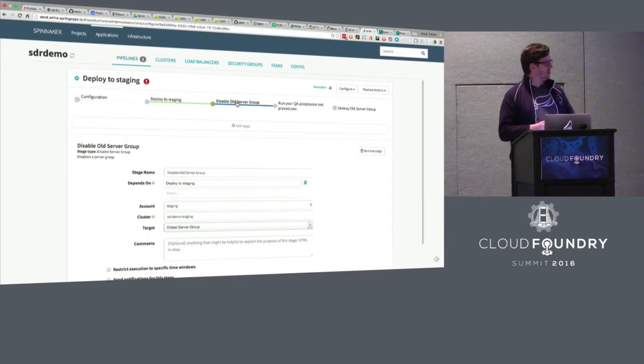In this pipeline, it deploys my app into staging — essentially like doing a CF push job, pushing it up into my staging space. The next step is to disable what's called the old server group. In Spinnaker, we refer to these instances as a server group. So disable the old one, so all traffic goes to the new one.